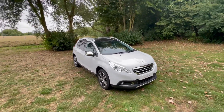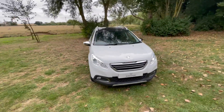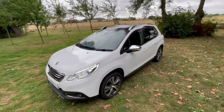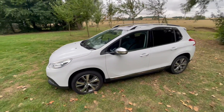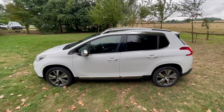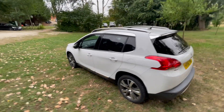Hi guys, here we have this stunning example of a Peugeot 2008. It's a really rare car this one — a 2016 with just 11,000 miles on the clock. Condition-wise, it's full service history with Peugeot and some of it with the local Peugeot specialist that we have by us, so it's been immaculately maintained.